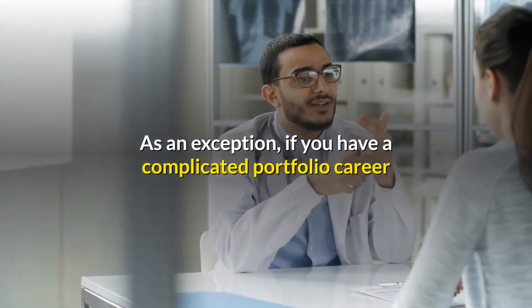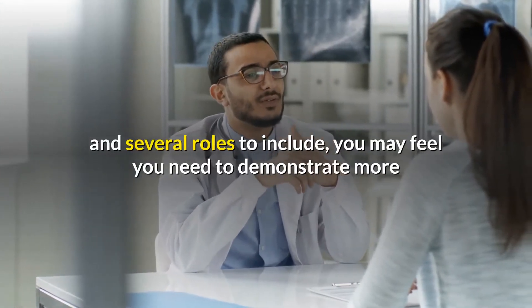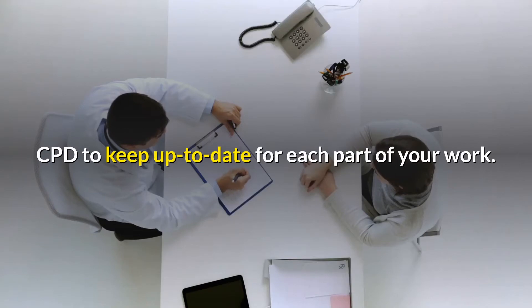As an exception, if you have a complicated portfolio career and several roles to include, you may feel you need to demonstrate more than 50 credits to demonstrate reflection on appropriate CPD to keep up to date for each part of your work.